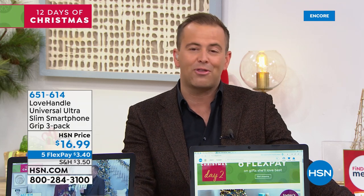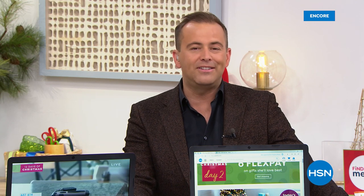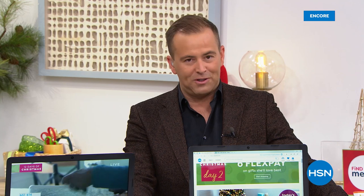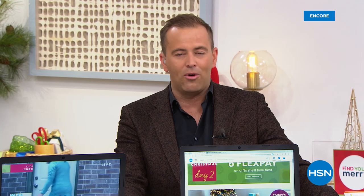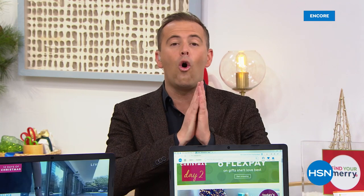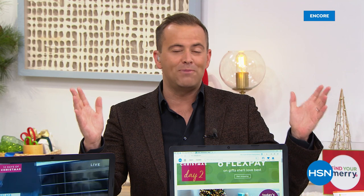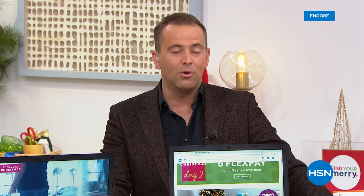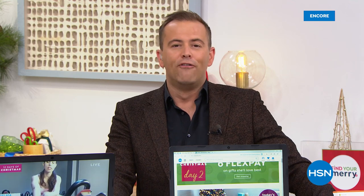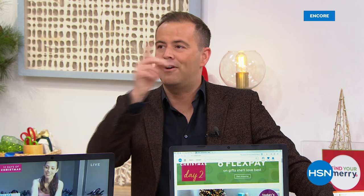The clock strikes midnight, meaning it is day three of our 12 Days of Christmas, and we're celebrating 12 wonderful deals. Day three means six FlexPay on all beauty products, so if you need to shop for something in beauty, definitely get it today. It is officially time for the biggest laptop Today's Special of the year — first come, first served. It starts now.